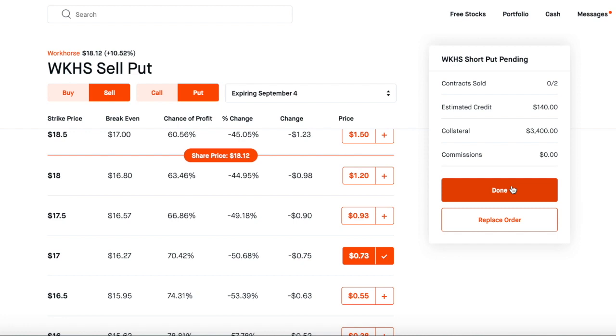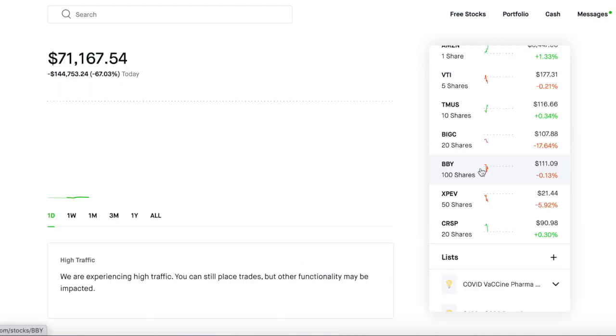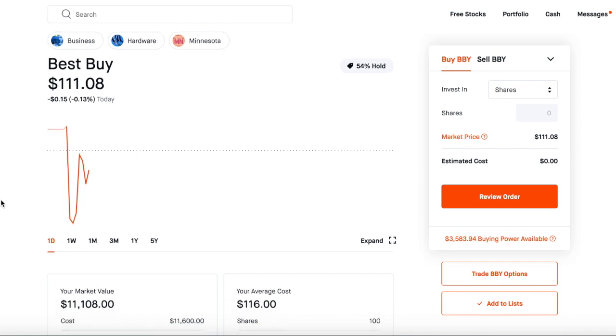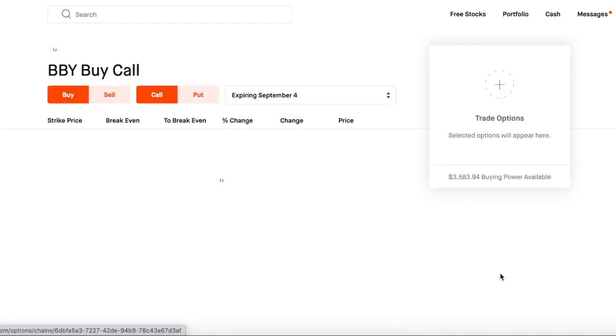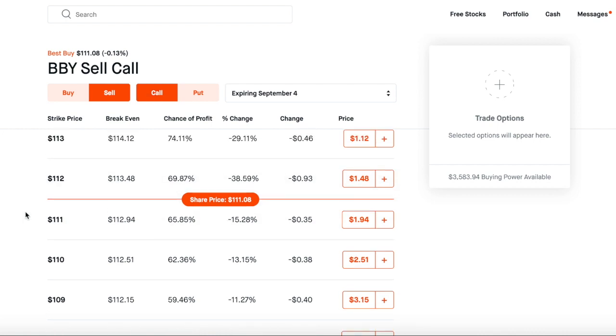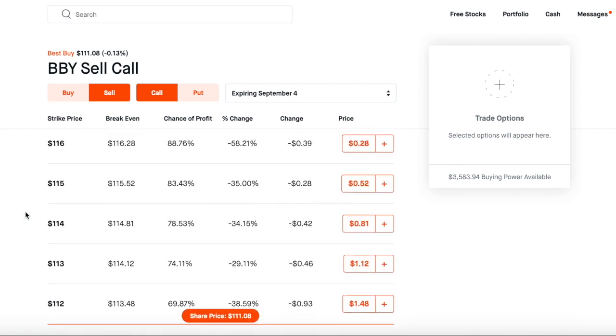Now let's go over and do the covered call on the Best Buy shares I got stuck with last week. When you're utilizing this strategy, make sure it's a sector you love. I'm not big into retail unless there's really good news. With Best Buy the news was good — good earnings, sales going up — but I typically don't have a lot of confidence in anything other than technology and cars. So instead of selling a put, we're selling a call because I got forced to buy 100 shares last week.